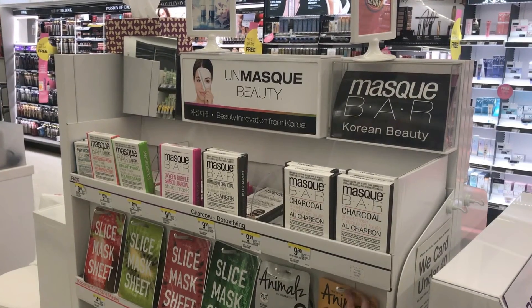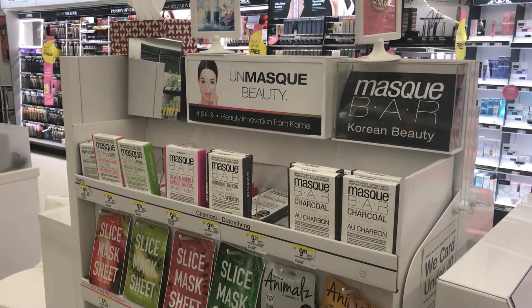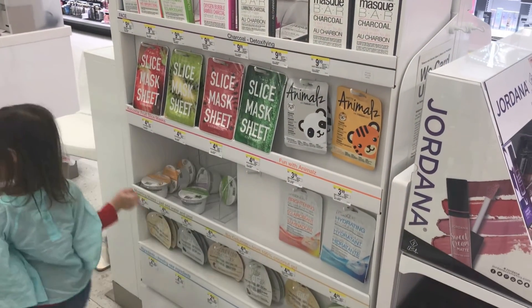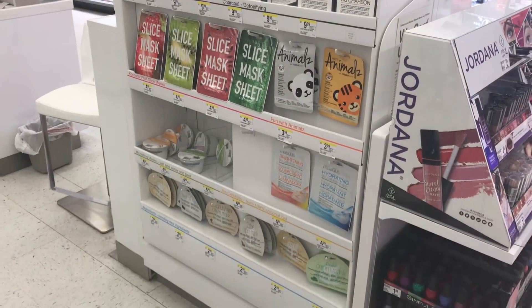The Korean beauty section that I was least impressed by was at Walgreens. The first Walgreens I went to, I had the hardest time finding the Korean beauty section and when I finally did find it, it was like above my head on a shelf with a display about this big and it had like four products. So at that location I didn't really buy anything. But the second location had a nice display in the middle of the makeup and skincare section with its own little shelf, which I thought was pretty cool.